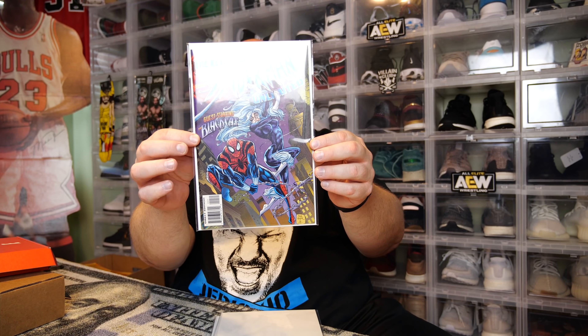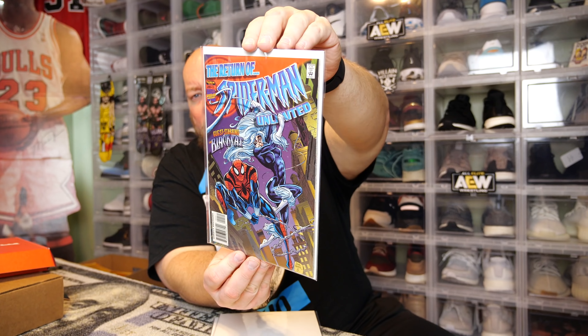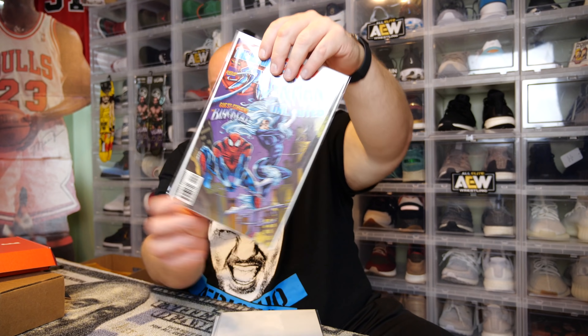This one's a little bit heavier. Oh cool - the return of Spider-Man Unlimited, guest starring the Black Cat. This is neat. It sells for four dollars, just another common comic book worth like five or six bucks. That was neat.